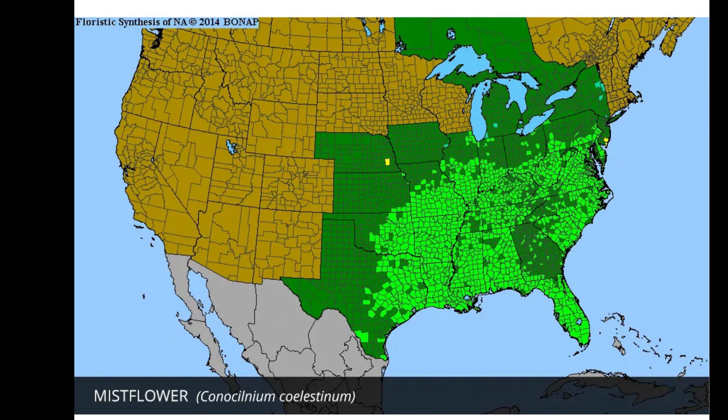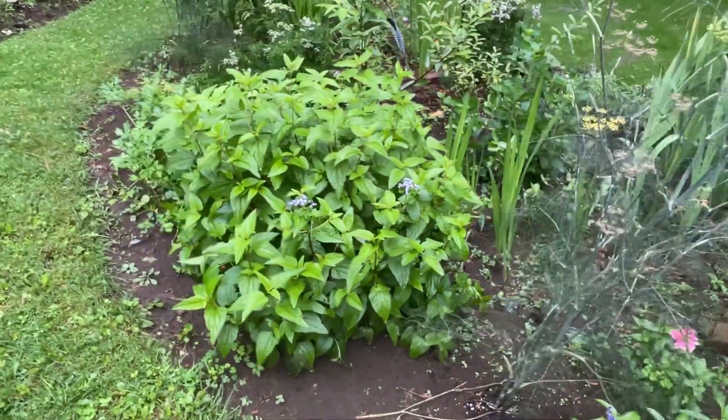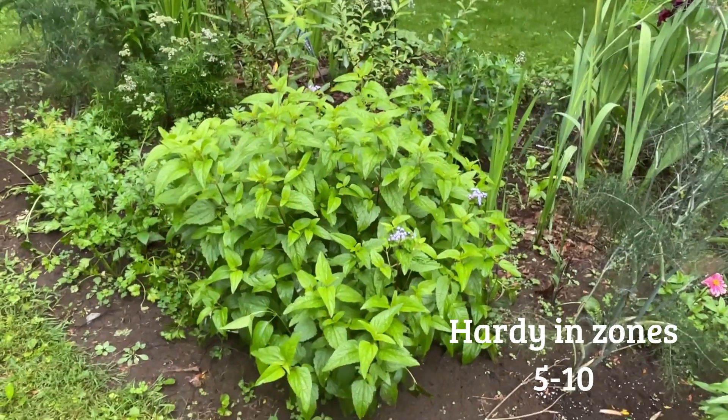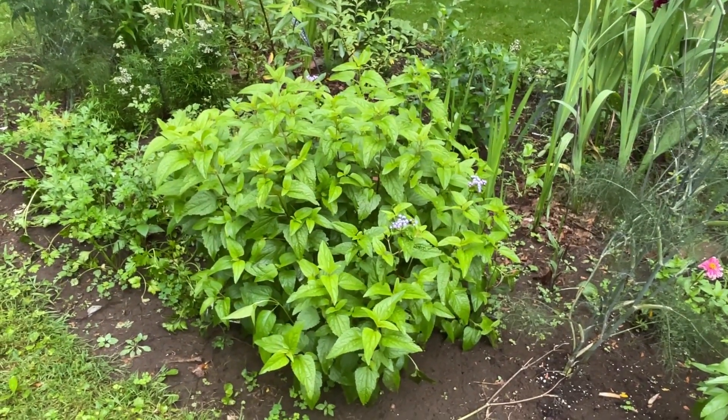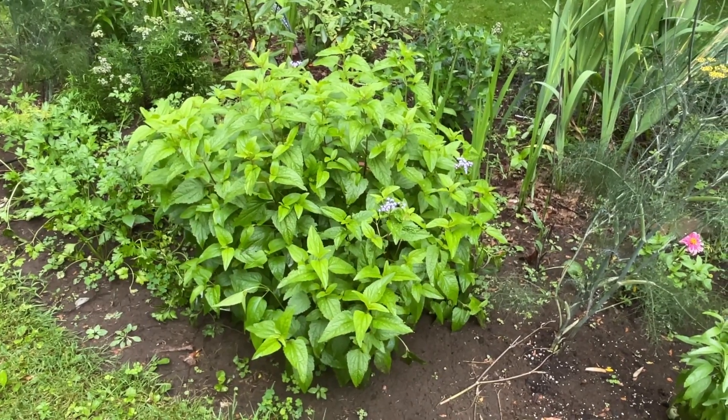Conoclinium is native to about most of the eastern half of the United States — not in the very top of New England, but down into the south and all of the mid-Atlantic states. It's hardy in zones 5 through 10 and tolerates quite a range of soils, although it does tend to like it a little bit more on the moist side when it's just getting established, but after that it's pretty carefree.